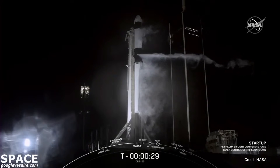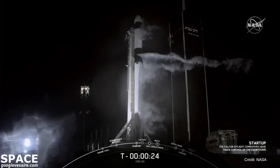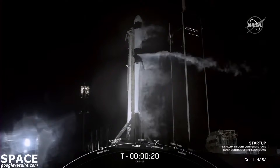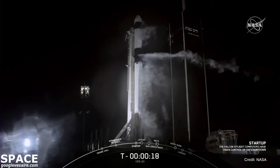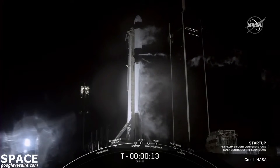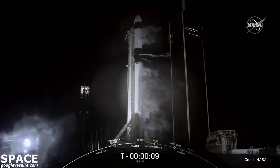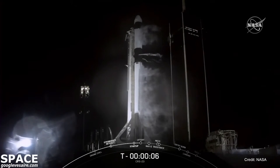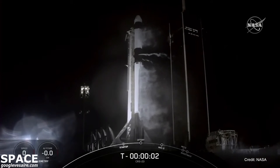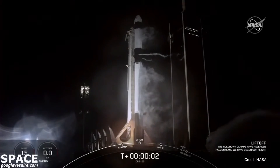Team eyes, 30 seconds. Team eyes, 15 seconds. 10, 9, 8, 7, 6, 5, 4, 3, 2, 1, 0. Ignition, and liftoff.